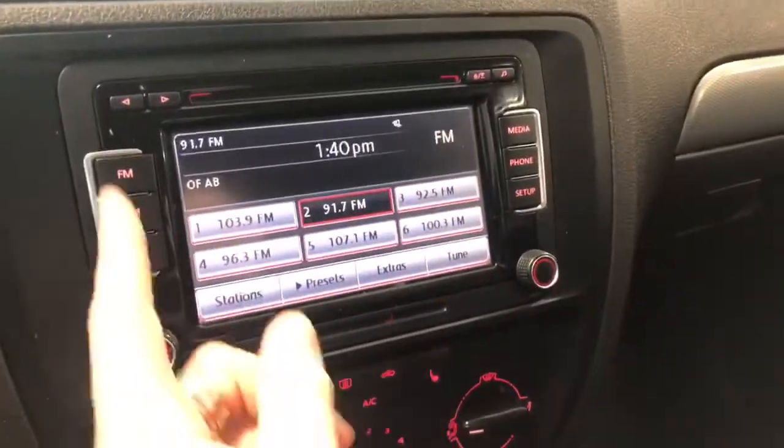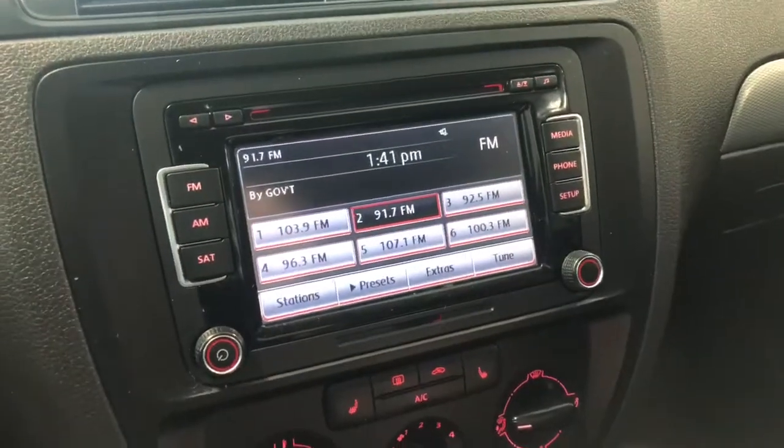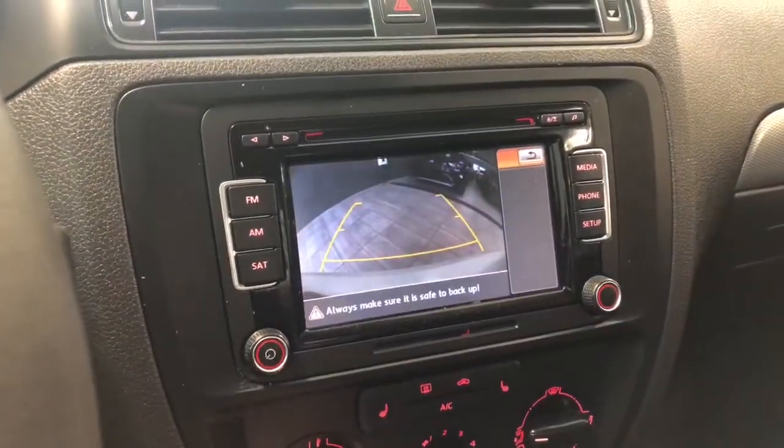If we take a quick look at our screen, right now we are on the FM option — you do have your standard FM. You also have this phone shortcut so you can connect your phone through Bluetooth. Going into reverse will bring up the backup camera for you.